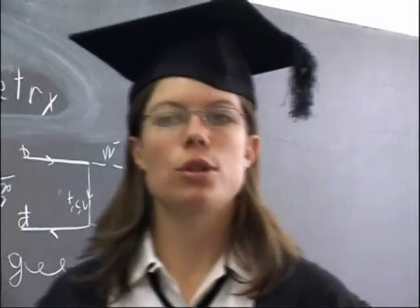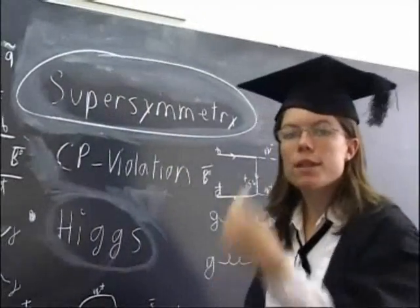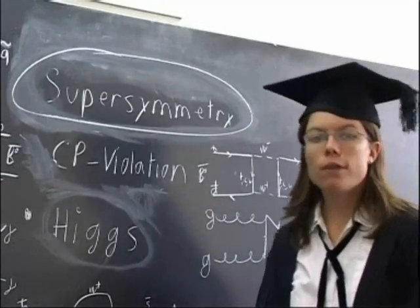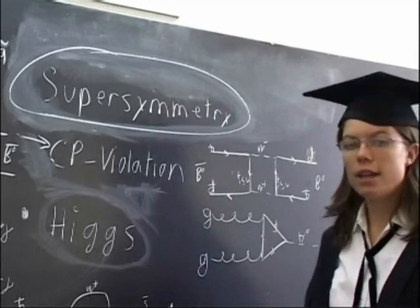We have some possible explanations which will be studied at CMS. For example, a theory known as supersymmetry may give us the answer to the question of where all the mass in our universe is hiding, while a phenomenon called CP violation could help us understand where all the antimatter has gone.